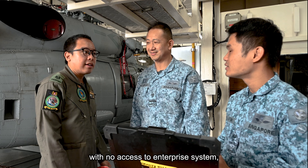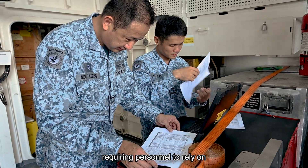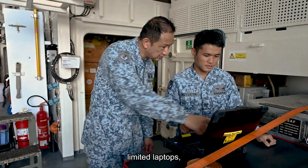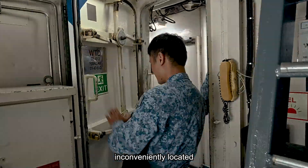Previously, with no access to enterprise systems, accounting for spares was cumbersome, requiring personnel to rely on hard copies or search through limited laptops, with the only available laptop inconveniently located away from stores.